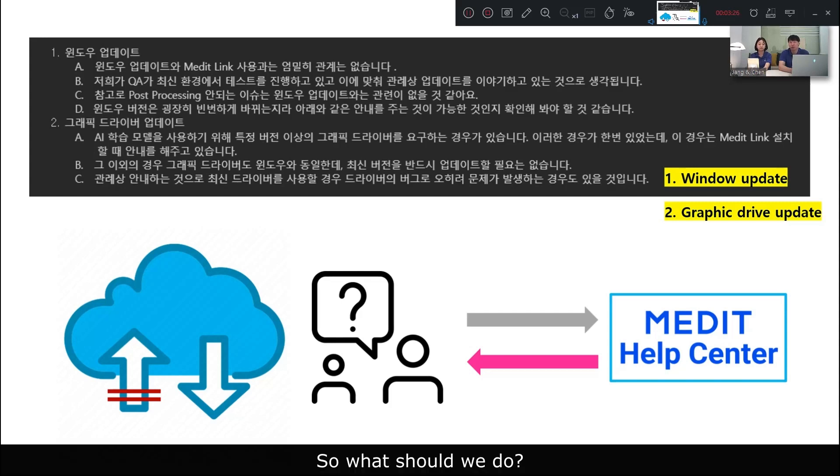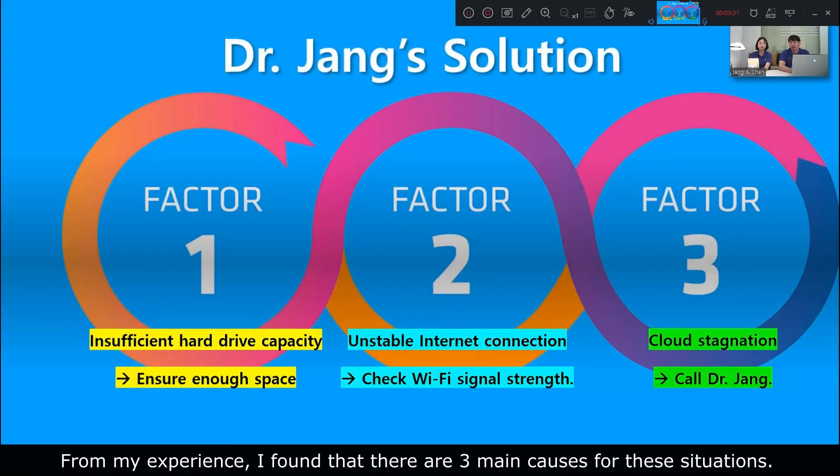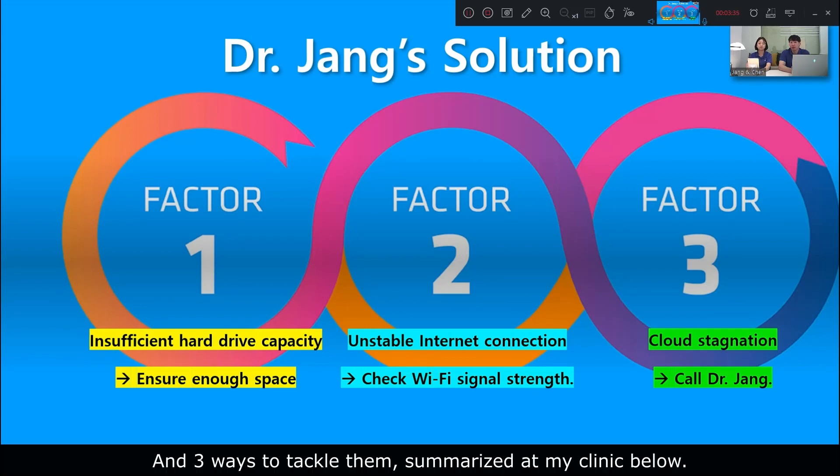So, what should we do? From my experience, I found that there are three main causes for these situations, and three ways to tackle them.